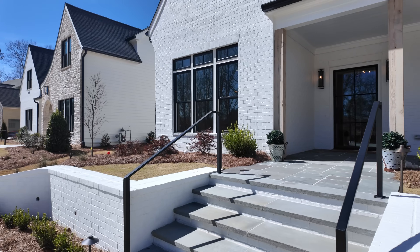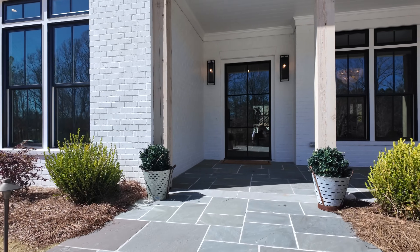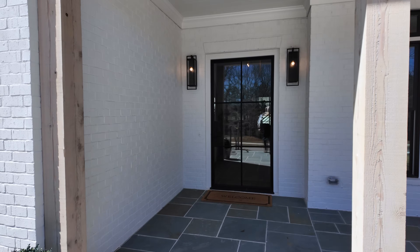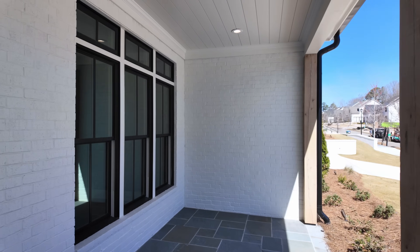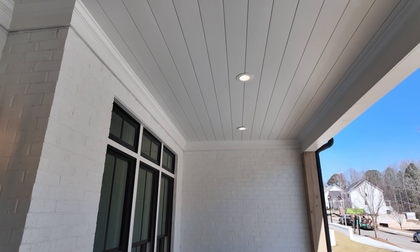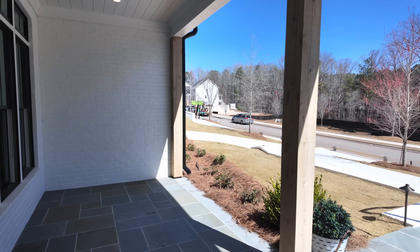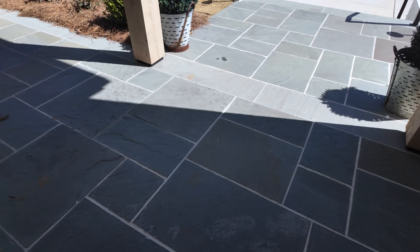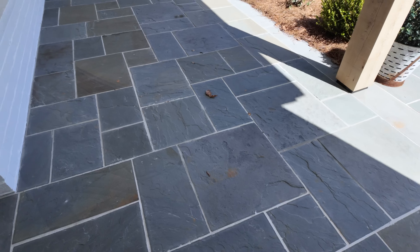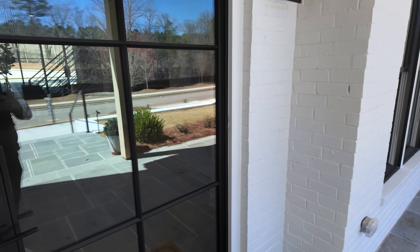Let's take a look at the entrance and the covered front porch. Here's the front porch — you can see they did a shiplap on the ceiling. It's nice and wide. I love the wood accent beams, and what you're seeing on the floor is Pennsylvania bluestone. Looks really good. I like the black windows, and it's a massive, heavy door.